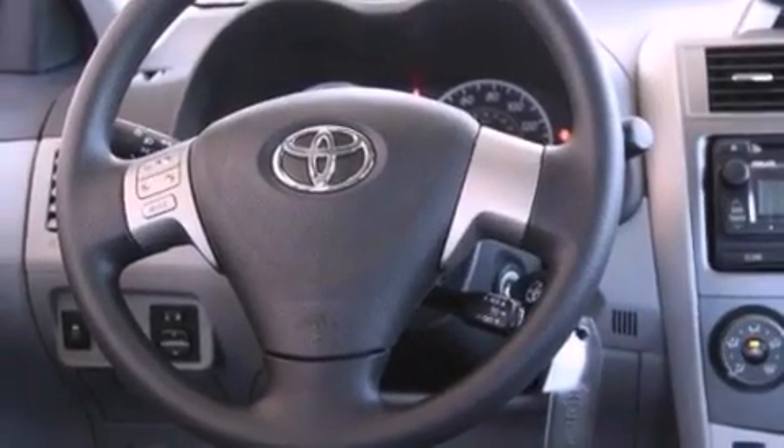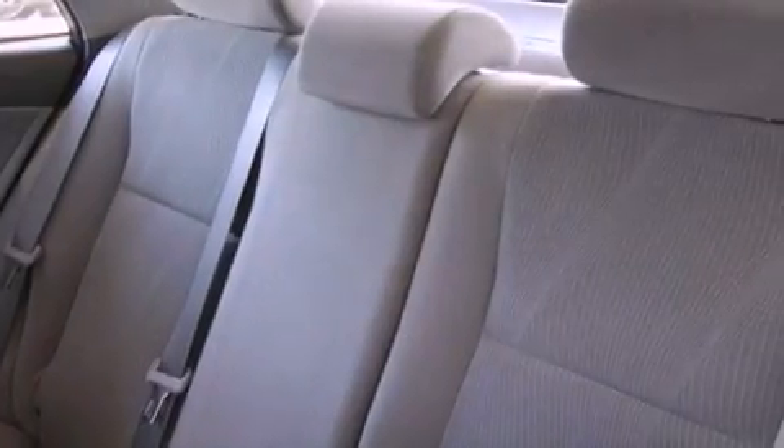A passenger side vanity mirror, a traction control system, an anti-lock braking system, side impact airbags, a keyless entry system, and air conditioning.